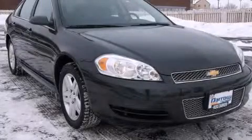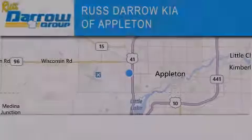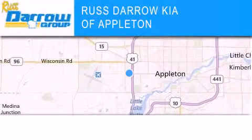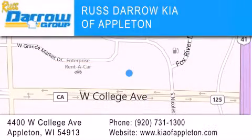Contact us today and schedule your opportunity to see this vehicle in person. Kia of Appleton is located at 4400 West College Avenue in Appleton. Our goal is to exceed all of your expectations to ensure that you'll return for future visits.